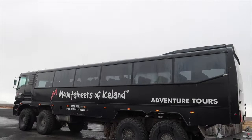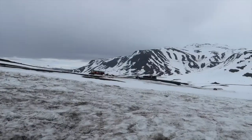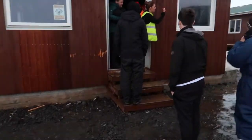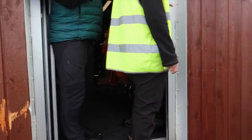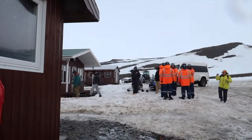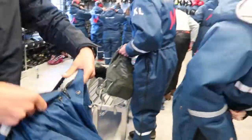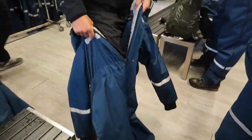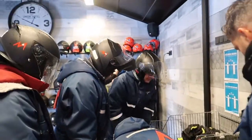We're going on a really cool glacier tour! This is the vehicle we're getting there in — super cool. We've just arrived and we're going in to try on the snow suits so that we are nice and protected. Yay, we've got our helmets!